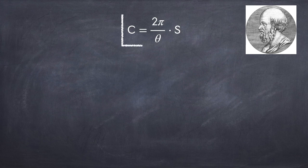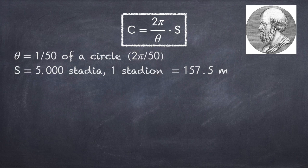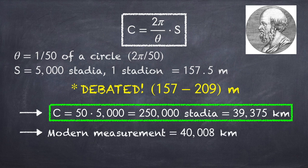Eratosthenes measured the angle theta to be 1/50th of a circle, and the distance S between the two cities to be 5,000 stadia. A stadion was the standard unit of measurement at the time, apparently equivalent to 157.5 meters, though this conversion is debated and could be anywhere between 157 to 209 meters. Using these values, he finds the circumference of the Earth to be 250,000 stadia, which is a little over 39,000 kilometers. Modern measurements put it at just over 40,000 kilometers around the poles, so using this method he was only off by about 1.6%. If you use 209 meters per stadion instead, he's off by about 30%.